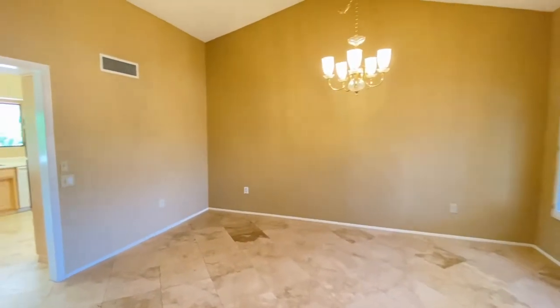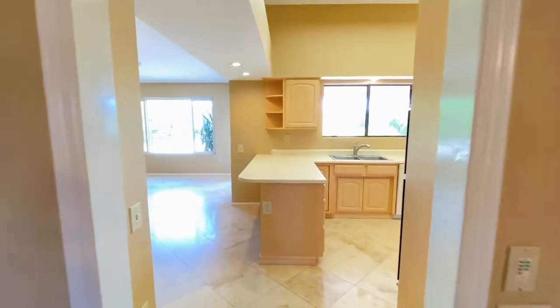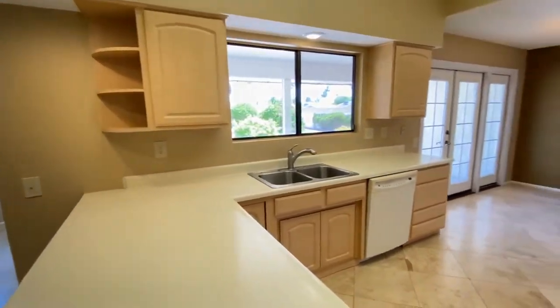Walking through the formal entryway and formal dining room, headed to the kitchen. More beautiful tile work, great paint, plenty of natural light.